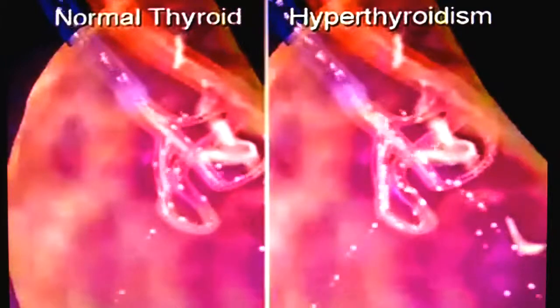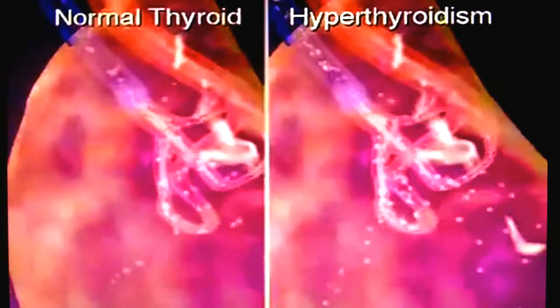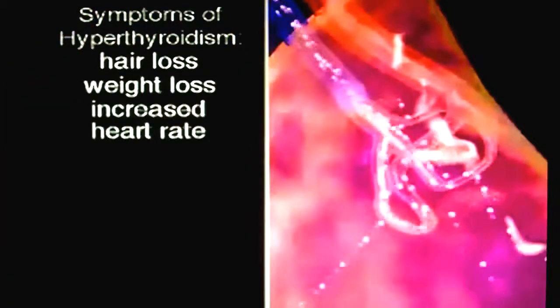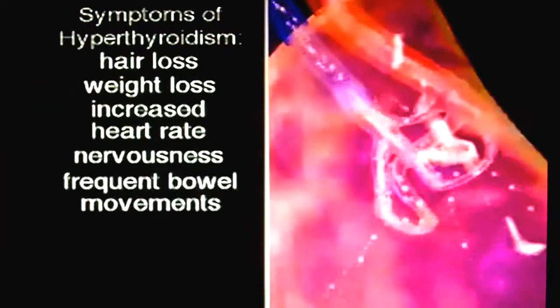Hyperthyroidism, or thyroid toxicosis, is a disease where the thyroid pushes out too many hormones. This disease can also be called Graves' disease. Symptoms of hyperthyroidism are hair loss, weight loss, increased heart rate, nervousness, frequent bowel movements, perspiration, and menstrual irregularities.